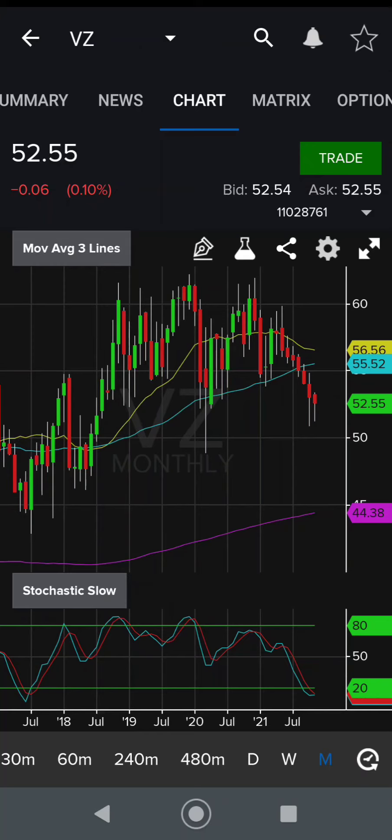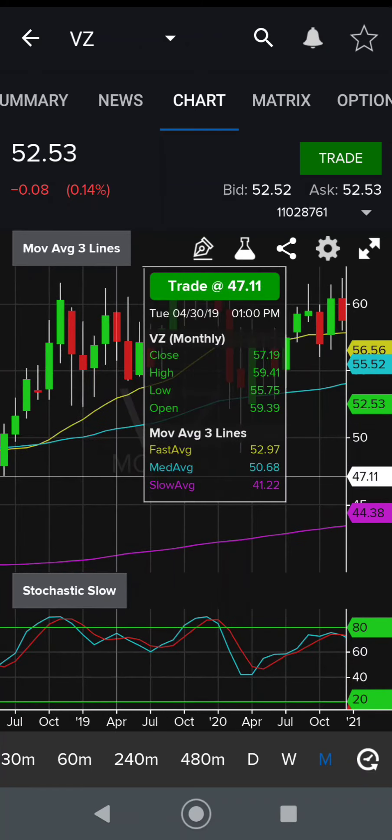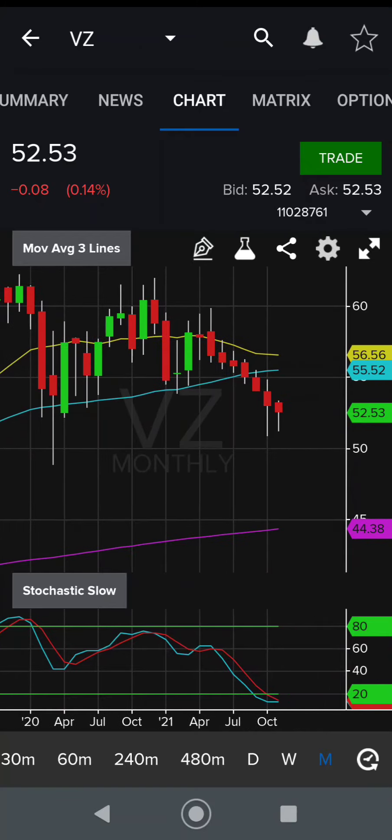Yo guys, what's up, how's it going? So today, looking at Verizon. Now this is a pretty stable stock — you can see over the last few years it's been pretty stable, kind of in a range here. It hasn't really dropped below $50, and we might be getting to that point again.